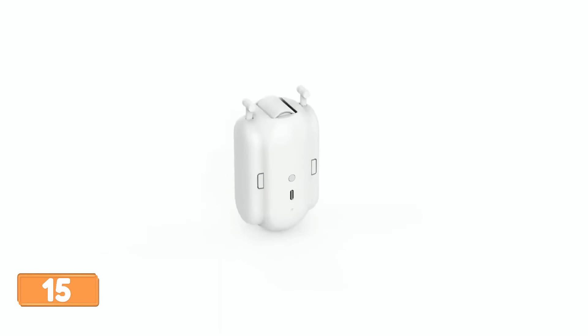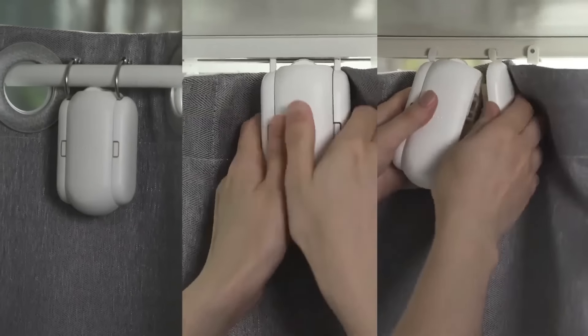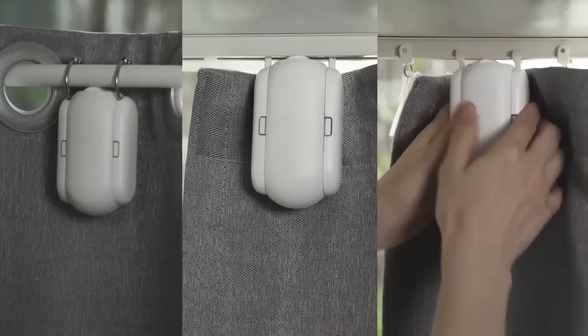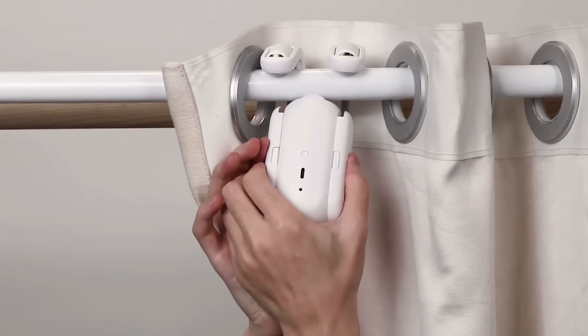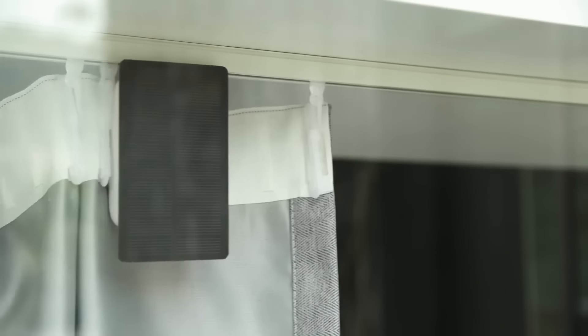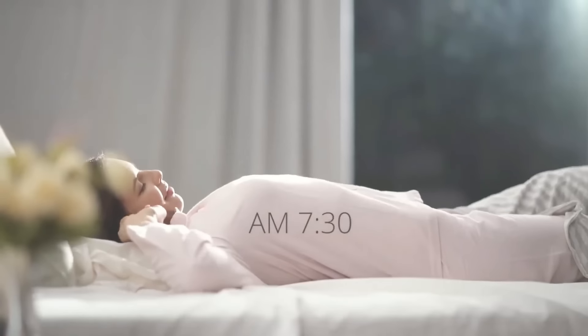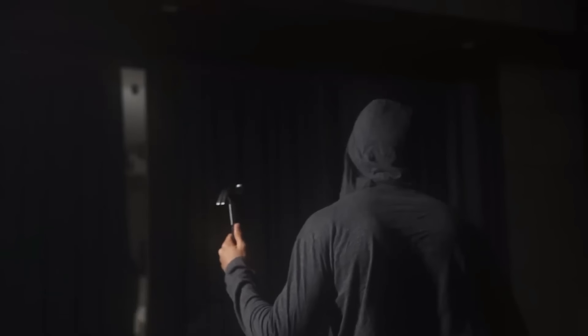SwitchBot is a smart curtain gadget that makes your home curtains smart — it takes only three seconds to fit and connects to your phone via Google Assistant or Siri, letting you control curtains without getting up. The SwitchBot can automatically adjust the screen by clicking open or close from your phone. The Curtain 3 rod offers twice the thrust compared to the previous gen, with an upgraded motor ensuring smooth operation even on heavy curtains up to 15 kilograms.